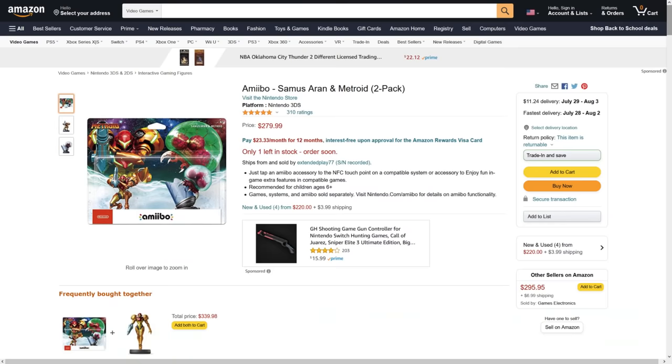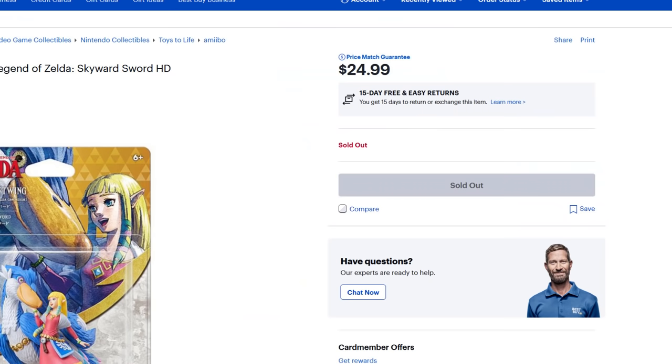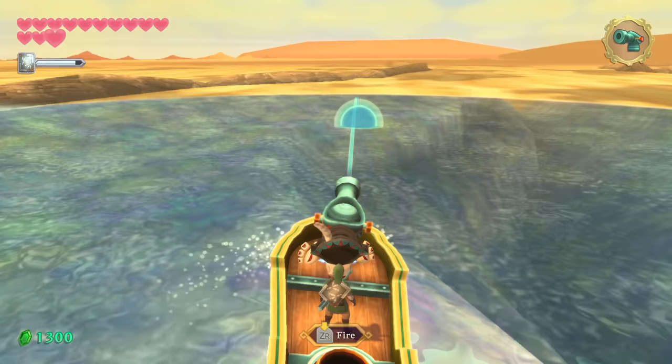Nintendo has messed up the supply and the thing is already sold out. Amiibo tend not to stick around for long, as I know from the $300 price tag on the squishy Metroid amiibo I missed out on. After a pandemic year where everything was hard to buy, tying big game improvements to a plastic doll that's destined to go out of stock is especially shitty.